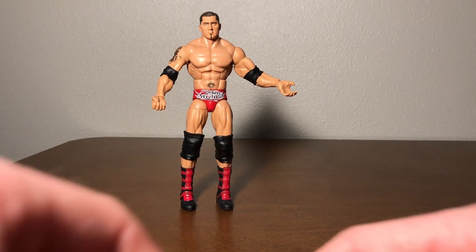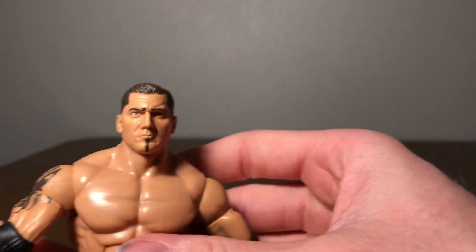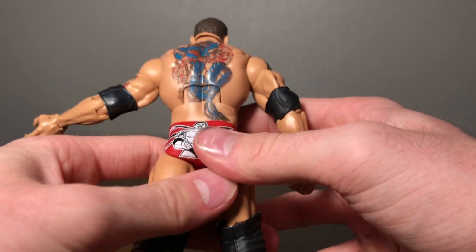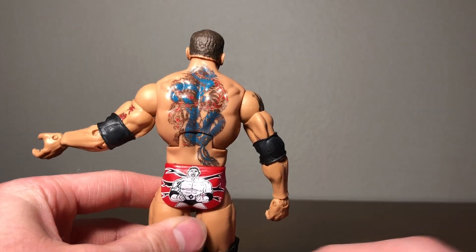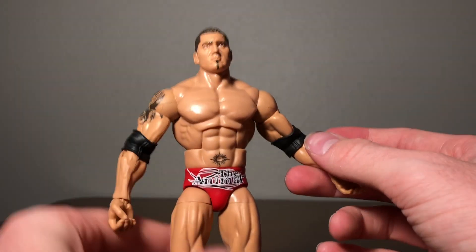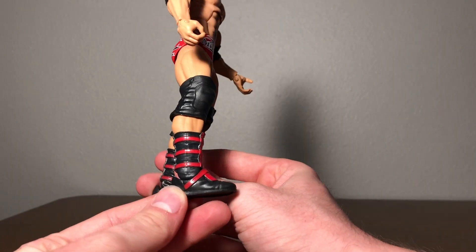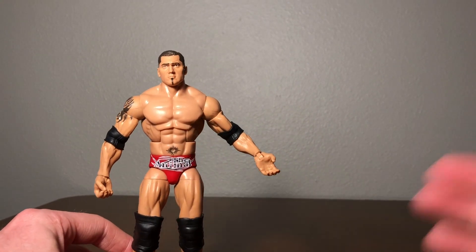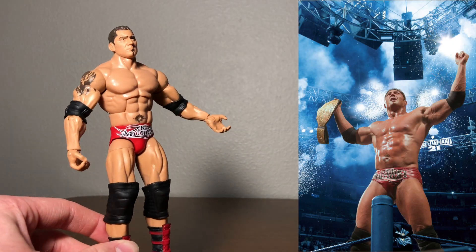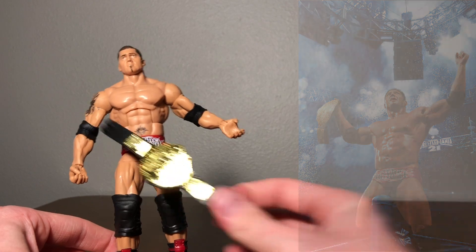He also comes with a little pen so he can sign the contract and make it official. Looking at the head sculpt, I can definitely see the likeness — it looks just like Big Dave Batista, also known as Drax to our Guardians of the Galaxy fans. On the back he has that awesome large back tattoo. He comes with two elbow pads and two knee pads, just like the Animal wore at WrestleMania 21, plus his boots. I'll put up a comparison picture of his WrestleMania 21 attire — the red trunks, the Animal logo, and the World Heavyweight Championship all look really well done.